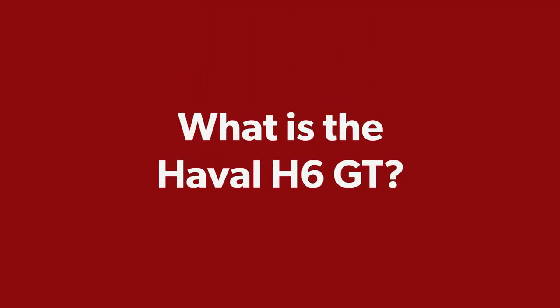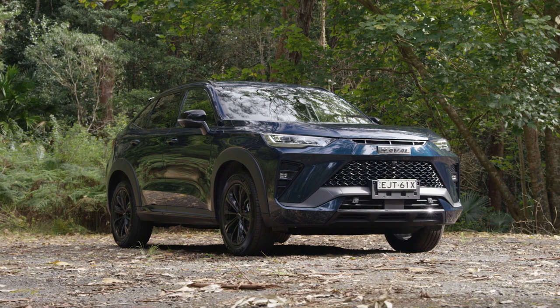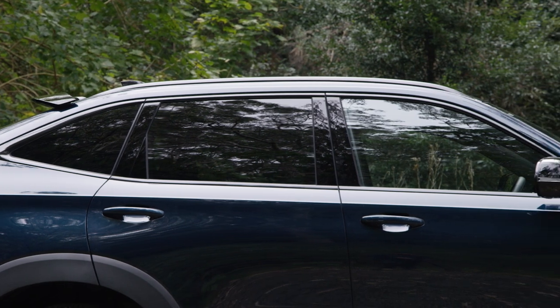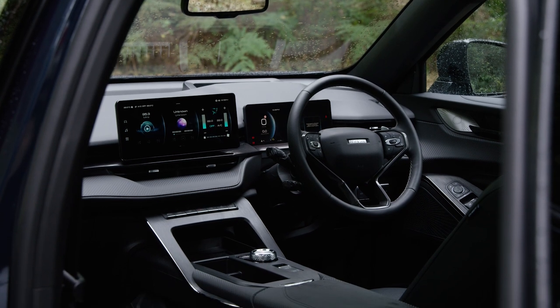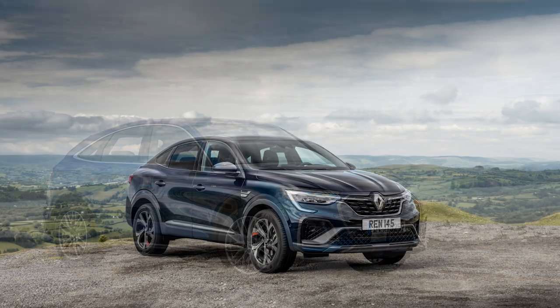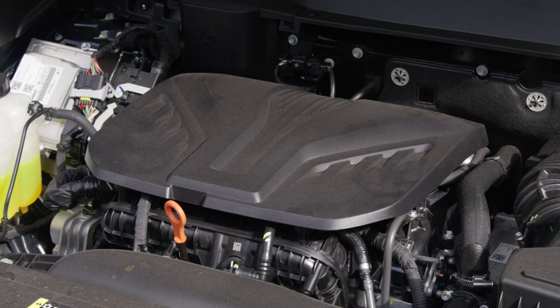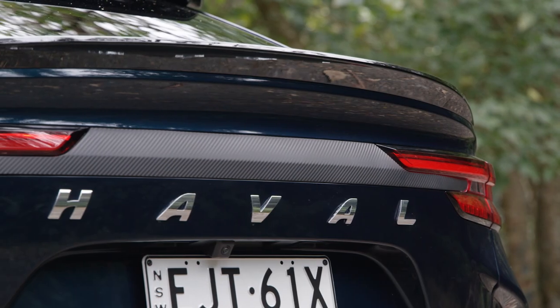The Haval H6 GT is a five-door midsize SUV with a coupe roofline based on the H6 SUV. It has a two-litre turbo engine, a stack of equipment, and a luxury-focused interior. It's one of only two in this part of the market, the other being the Renault Arkana, with the most obvious comparison being the Q5 and Q5 Sportback.